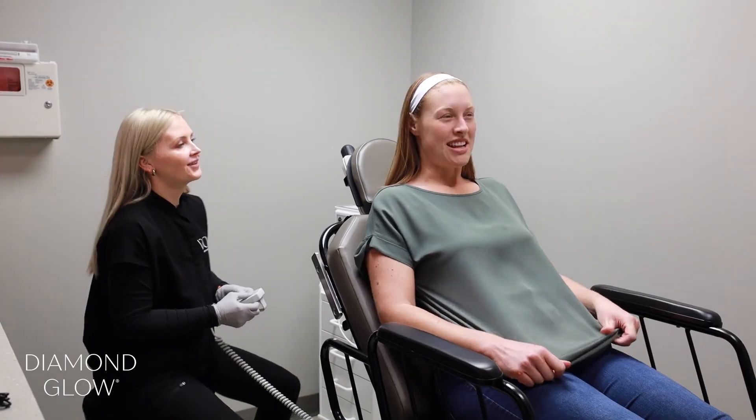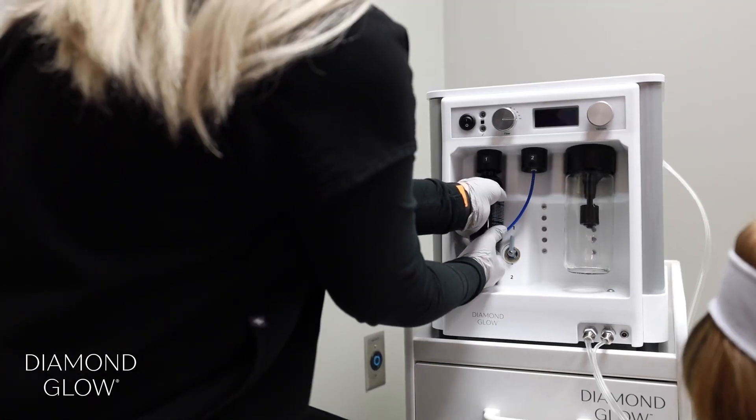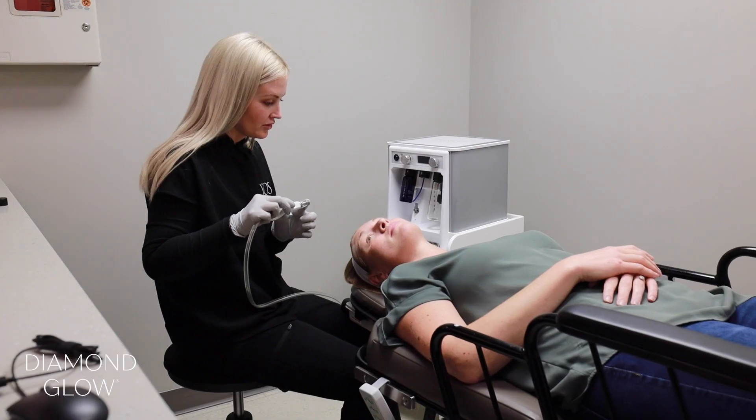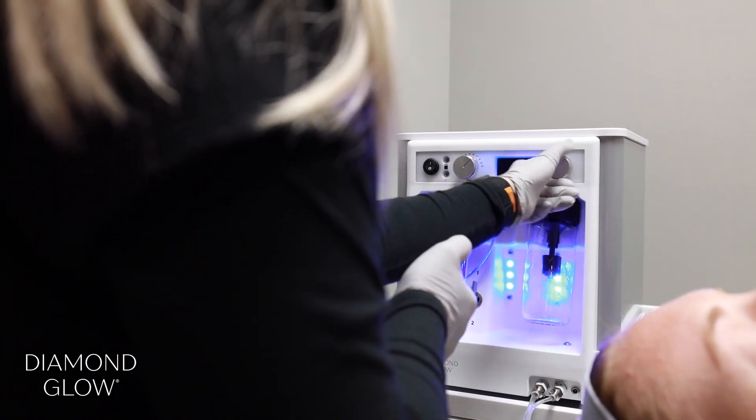The newest procedure to join our lineup, Diamond Glow is a hydrodermabrasion treatment that has zero downtime and is a great way to keep your skin glowing year-round. Our estheticians select one of five SkinMedica serums to effectively treat your specific skin concerns.